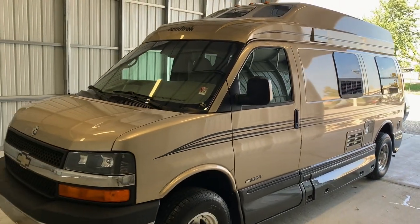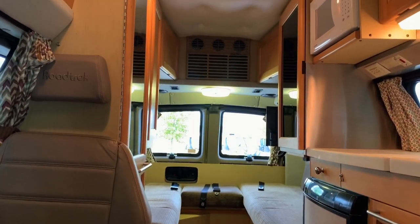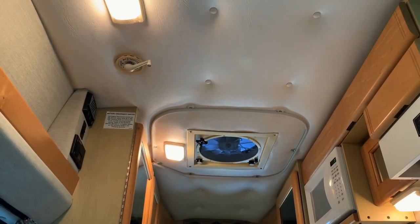For sale today we have a 2006 Roadtrek 190 Popular 4x4 with 70,348 miles. Here we are inside of this 2006 Roadtrek 190 Popular 4x4. Yep, you heard that right — this is a four-wheel drive Roadtrek.